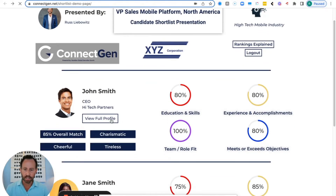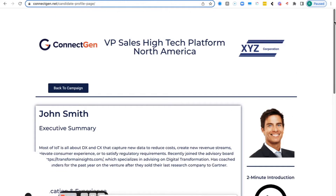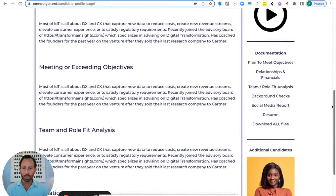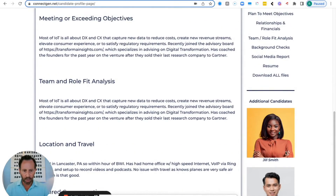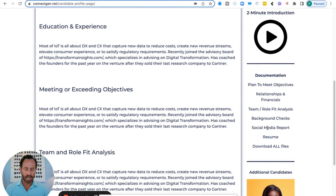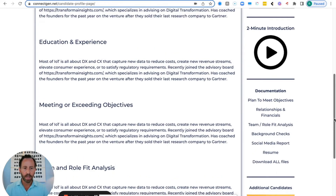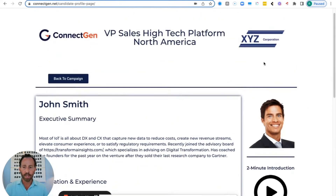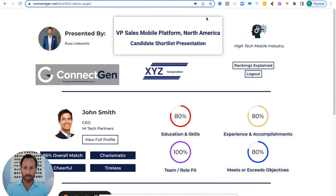We put some keywords in here and take it a step further. The hiring manager can click on 'view full profile,' where we plug in our recruiter's executive summary, meeting and exceeding objectives with examples, how they will fit on the team, and where they can travel. Here are the other candidates they can quickly reference. You can attach all the documents — resume, social media reports — for the client to click and review. We also have the candidate do a two-minute video so the client can get to know them better. From there, the client responds saying they want to move forward with a specific candidate, and we get a phenomenal conversion rate doing it this way.